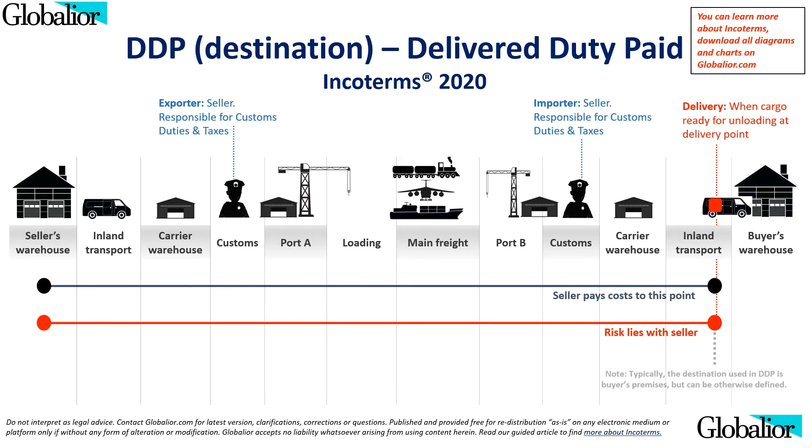DDP, which stands for Delivered Duty Paid, is effectively a doorstep delivery arrangement and the only Incoterm that requires the seller to be the importer of record in the destination. However, it does not require the seller to unload the goods at the destination. This term is suitable when the seller prefers to handle everything up to the door of the buyer, and when the buyer has the necessary equipment to unload the cargo at their facility. When using DDP terms: export clearance is done by seller, freight costs are paid by seller, import clearance is done by seller, insurance is not required, any mode of transport can be used, and the delivery point is the named place at the buyer's warehouse.